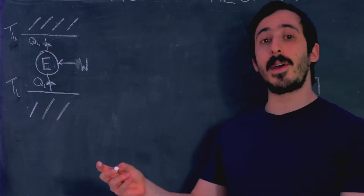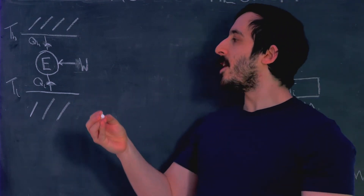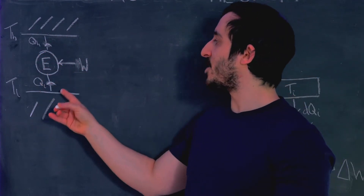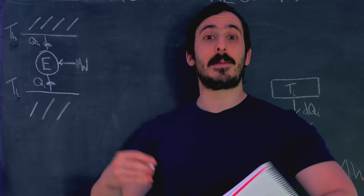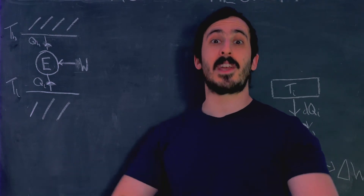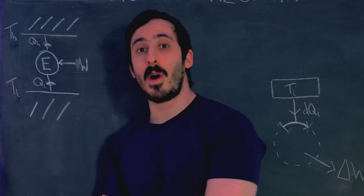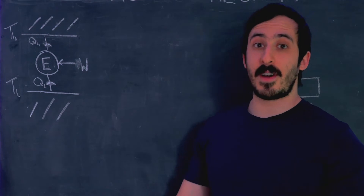The last thing to note about Carnot engines is that they're cyclical. What that means is if we first put a load of heat into the engine, get work out, and it ejects heat out, by the time all that is done the engine is in exactly the same state as when we started, and we can run the process all over again. So they're cyclical and they're reversible.